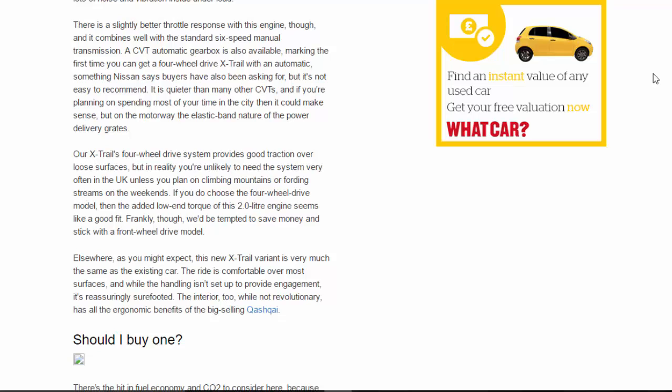Elsewhere, as you might expect, this new X-Trail variant is very much the same as the existing car. The ride is comfortable over most surfaces, and while the handling isn't set up to provide engagement, it's reassuringly sure-footed. The interior too, while not revolutionary, has all the ergonomic benefits of the big-selling model.